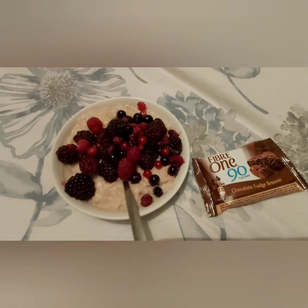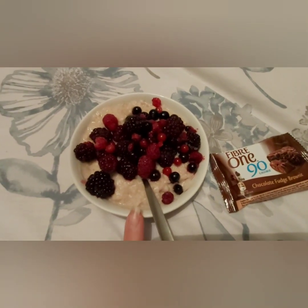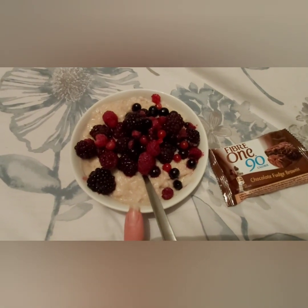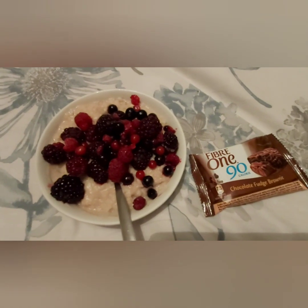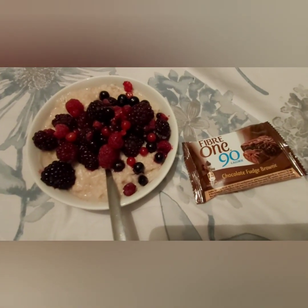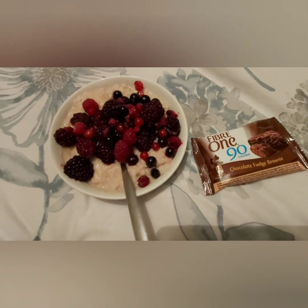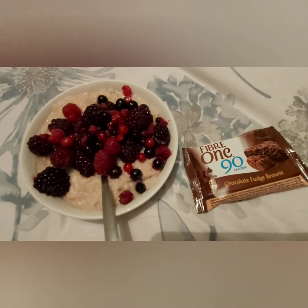Good evening! These are my snacks for tonight: a chocolate fudge brownie for four sins, and in here is rice pudding which is free, with almond milk for a healthy extra A, topped with frozen berries — they're a bit defrosted now because I left them out of the freezer. The caramel square I had earlier was six sins, so that leaves me on 10 and a half sins today. I'll catch you tomorrow — bye!